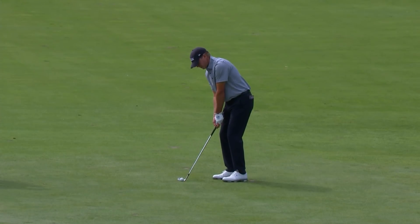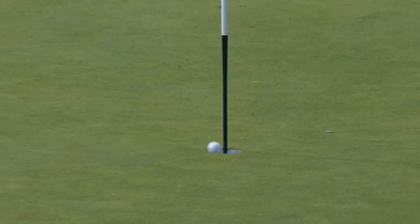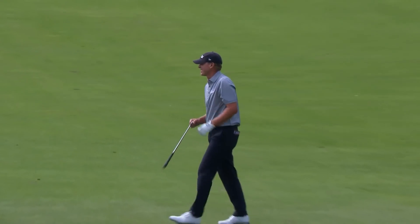Timeless, ageless Steve Stricker still has his short game. He used it all and then some — the full horseshoe, came right back at him.